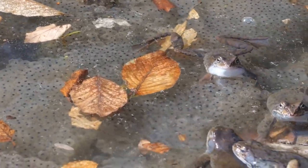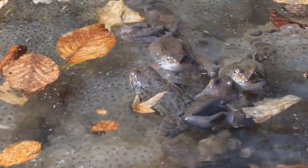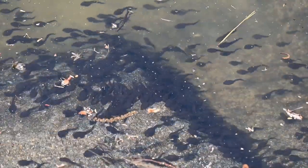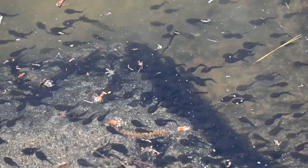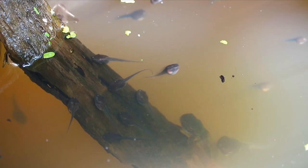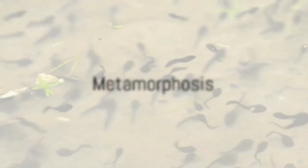The journey begins when a female frog lays her eggs in water. These eggs, often in clusters and covered in a protective jelly-like substance, hatch into tiny creatures known as tadpoles. They look similar to little fish, with gills that allow them to breathe underwater and tails that help them swim. Their main diet is algae and other aquatic plants. But the life of a tadpole is not for long — as they grow, they begin to undergo a process called metamorphosis.